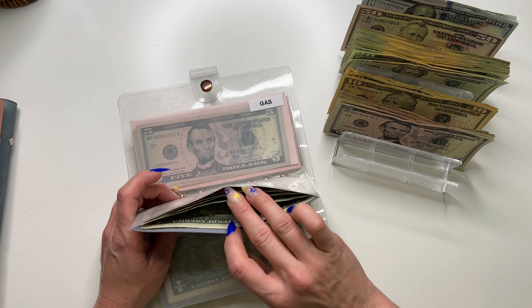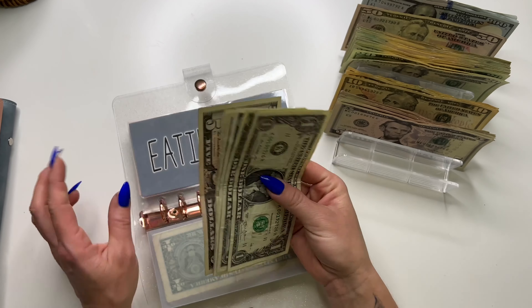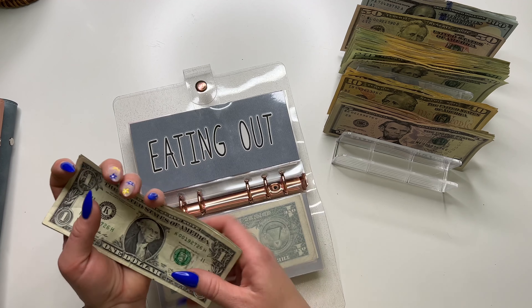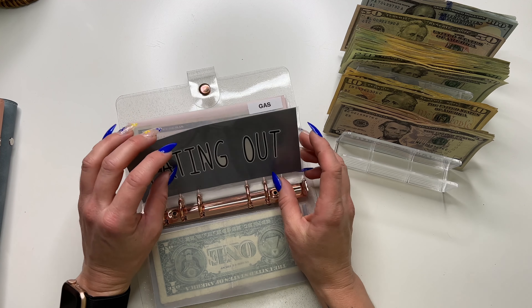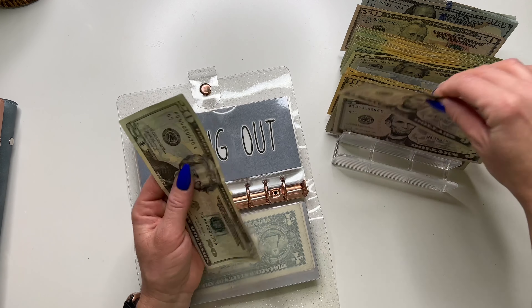Eating out — I pull this weekly because I don't really eat out too often. I'm gonna pull this and put this to the side to go into my debt envelope later. But for this week, we are gonna pull $25 for eating out.